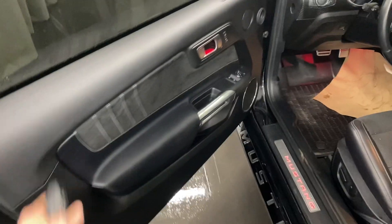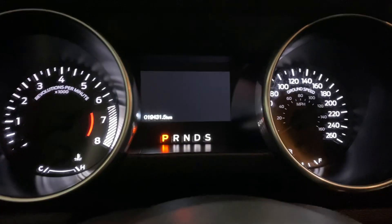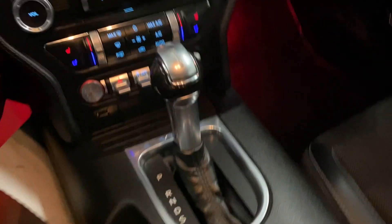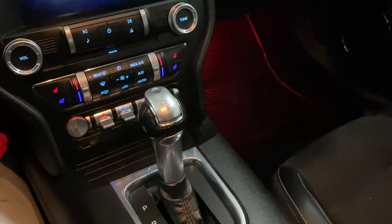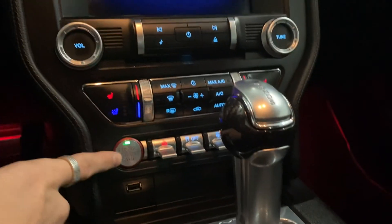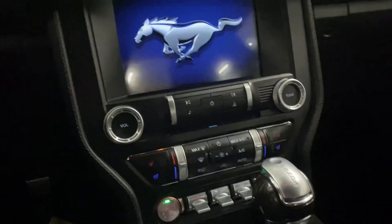Alright, so we do have leather and fabric in the middle that is perforated. There are only 19,431 kilometers on the dash. This is the 10-speed automatic. You also have heated seats and cooled seats — pretty good package on this one.